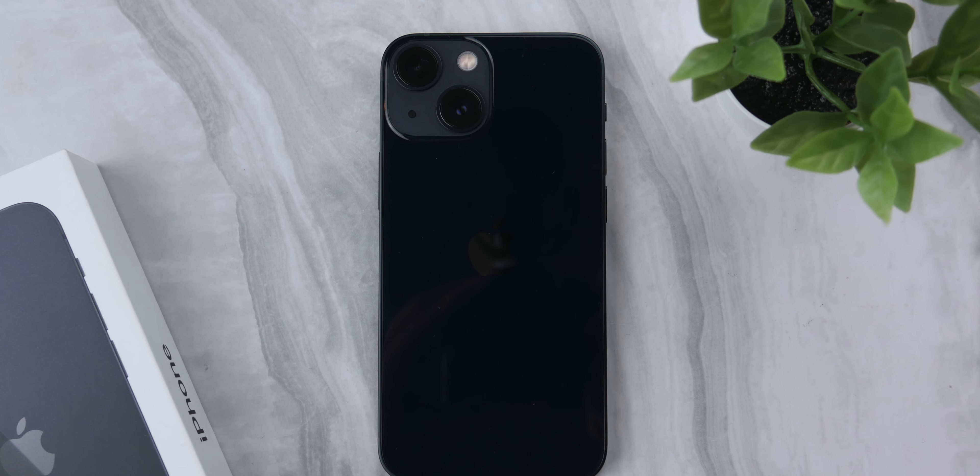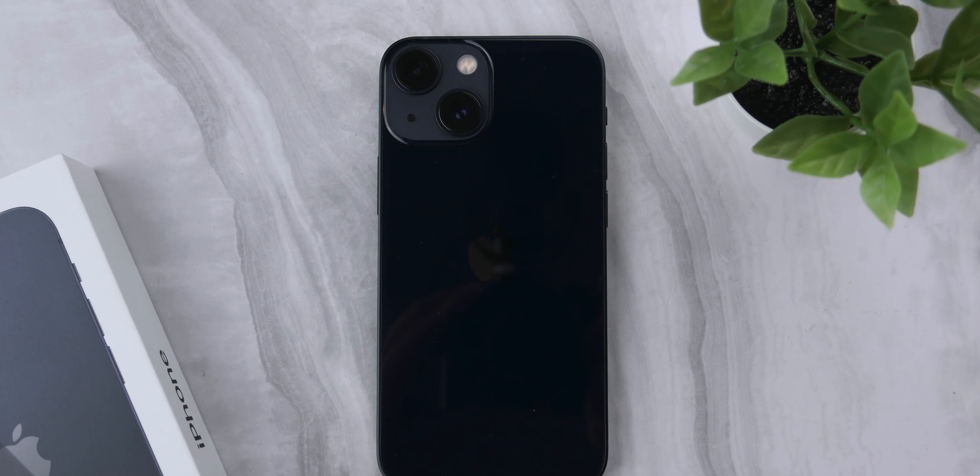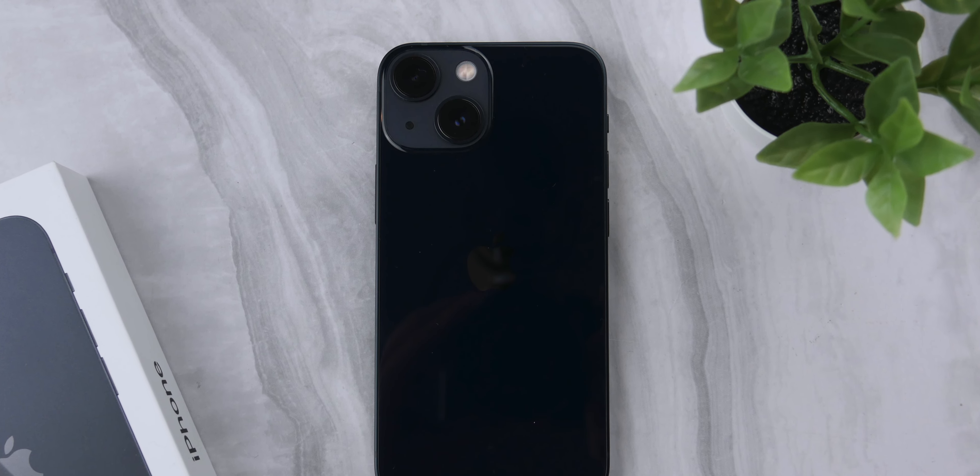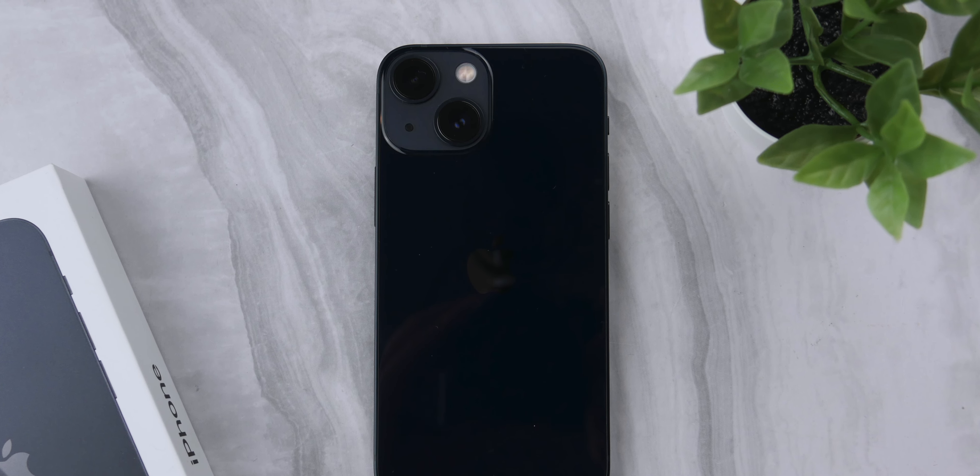Personally, I'm hoping this isn't the case. I think Apple should keep this option in their lineup and give users the choice to use an iPhone of this size. But if they end up getting rid of it completely, then this will be the last mini you will be able to try.